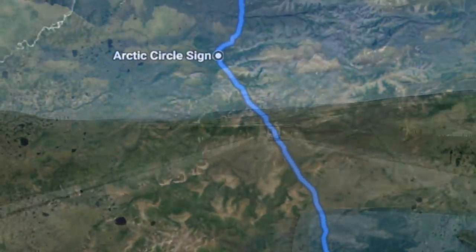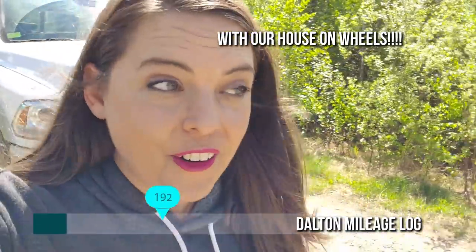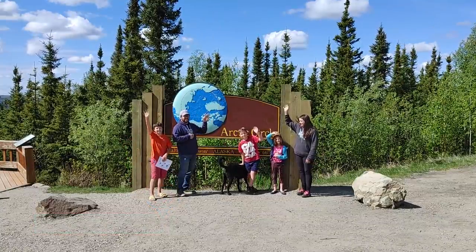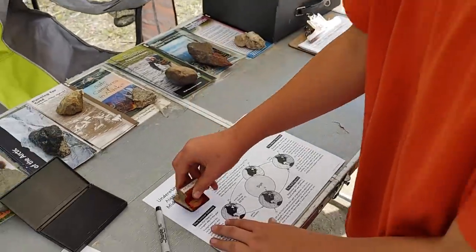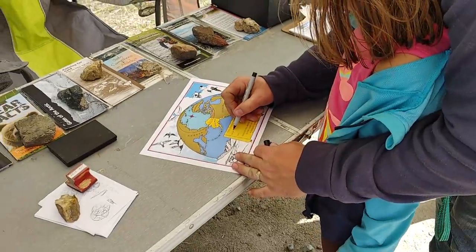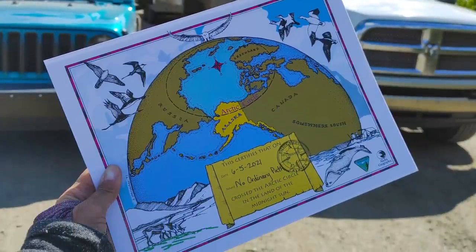We are one mile from crossing into the Arctic Circle. I'm not excited or anything — are you excited? Oh my gosh. I'm 100% giddy and nerding out right now. I cannot believe that we are in the Arctic Circle. This is your certificate for crossing the Arctic Circle. I think I'm the most excited I've ever been — absolutely giddy about this whole thing. Made it to the Arctic Circle! It doesn't feel like the Arctic Circle, but it has been quite the drive to get here.